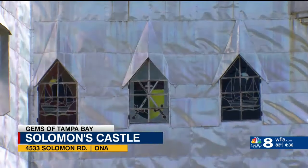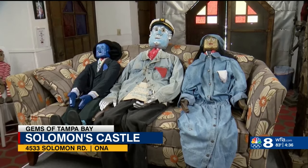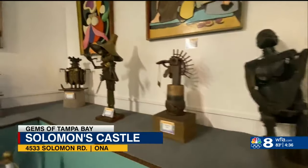He thought every man's home is his castle — well, he'd make his castle his home. Made of aluminum plates and stained glass windows, Howard Solomon's home soon turned into an attraction to tour. Once inside you'll find his works of art.